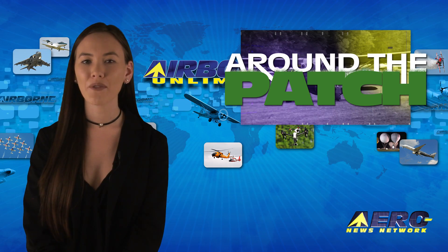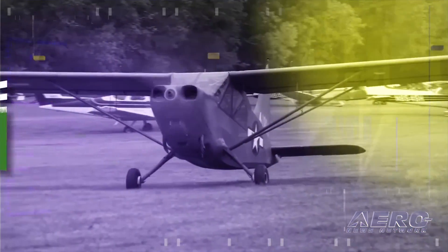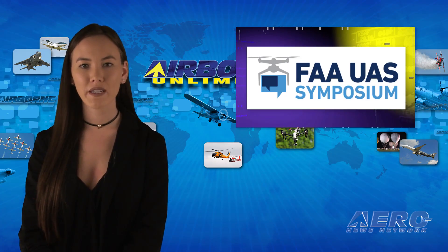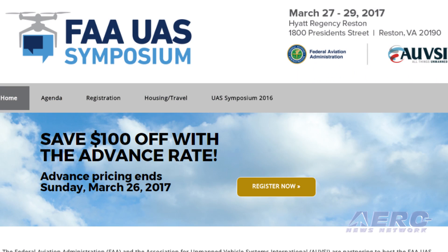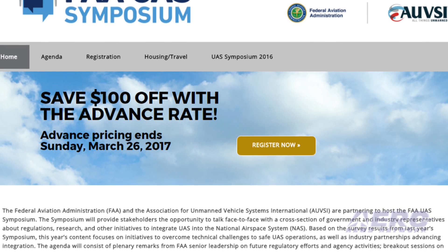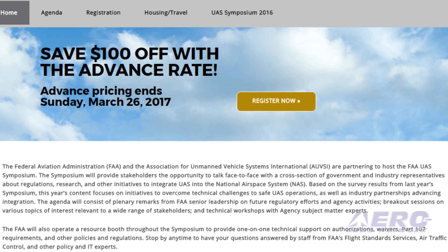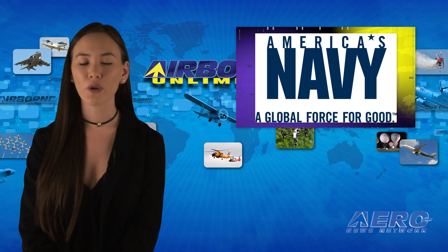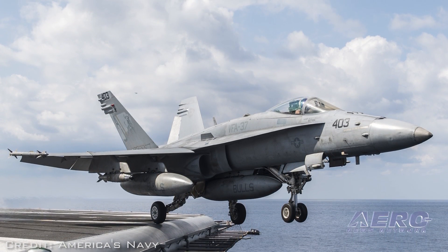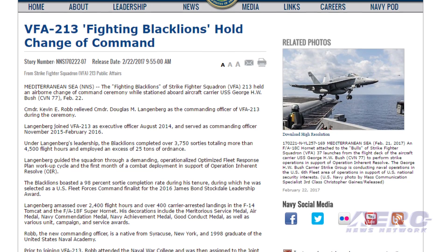Welcome back. With so much news coming out of the aviation industry, we're summarizing some other interesting stories in a brief segment we call Around the Patch. On March 27th through 29th, 2017, the FAA and AUVSI are partnering to host the FAA UAS Symposium. This symposium will provide stakeholders with the opportunity to talk face-to-face with a cross-section of government and industry representatives about regulations, research and other initiatives to integrate UAS into the National Airspace System. The Fighting Black Lions of Strike Fighter Squadron 213 held an airborne change of command ceremony while stationed aboard aircraft carrier USS George H.W. Bush on February 22nd. Commander Kevin E. Robb relieved Commander Douglas M. Langenberg as commanding officer of VFA-213 during the ceremony.